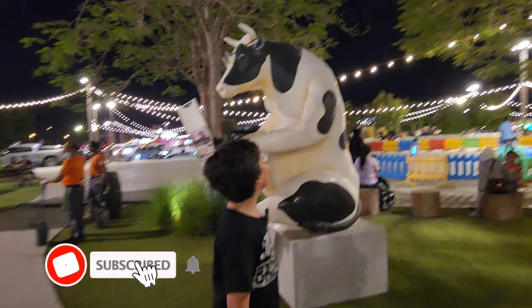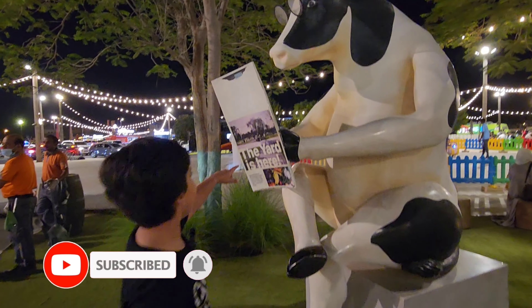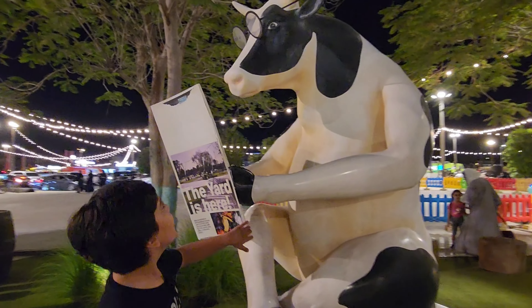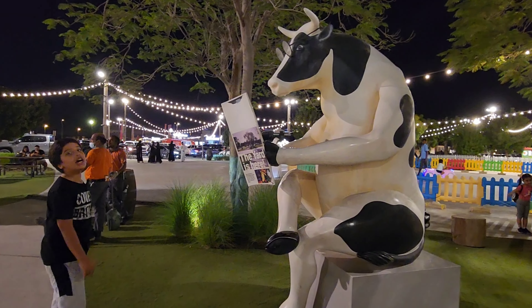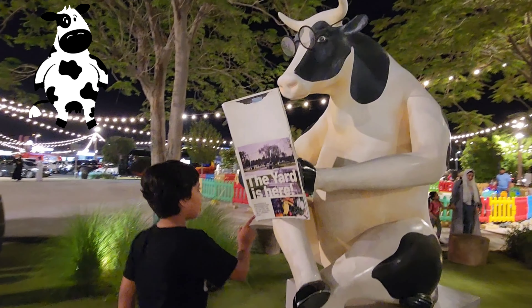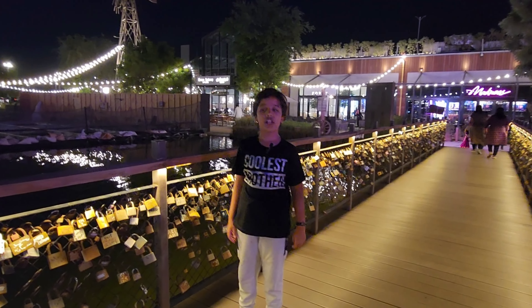Table guys, this is a big cow reading a newspaper and it's also wearing glasses. I guess I never saw a cow wearing glasses, so it's reading. Guys, welcome back to another vlog.